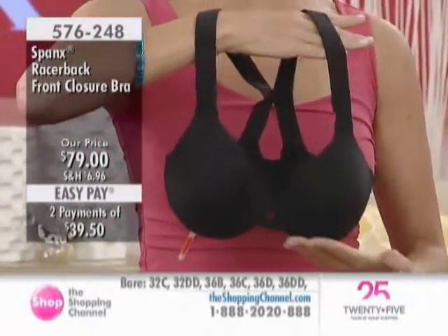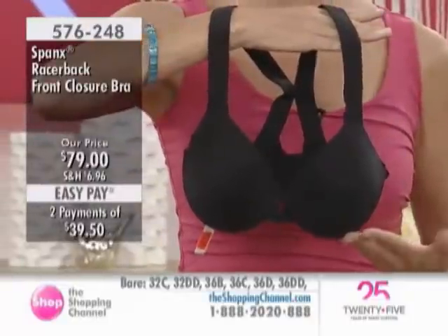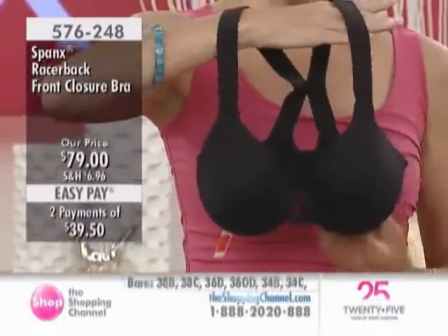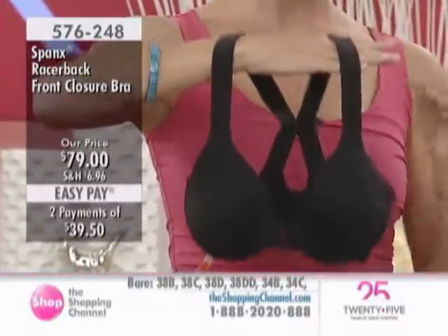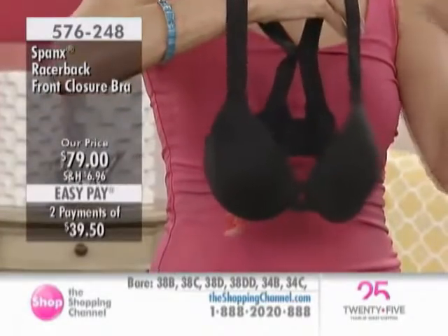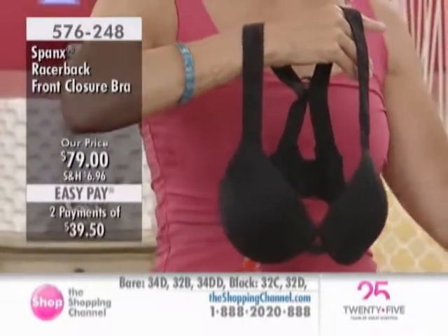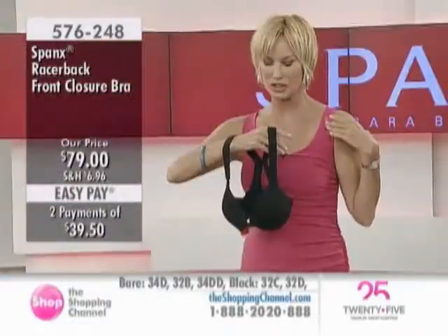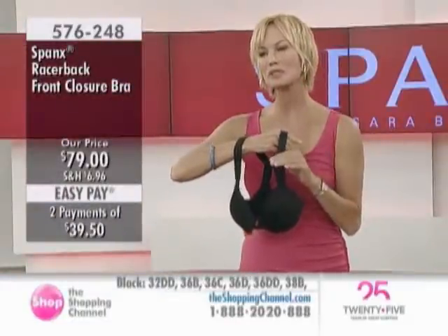This will be the most comfortable bra you've ever owned. And yet you do have the underwire, so there's great support. The cup is so beautifully molded — it's just an absolutely gorgeous bra. The self-adjusting strap, because there are no buckles, will adjust and it's not going to dig into your shoulder or into your skin. It's going to be super, super comfortable.